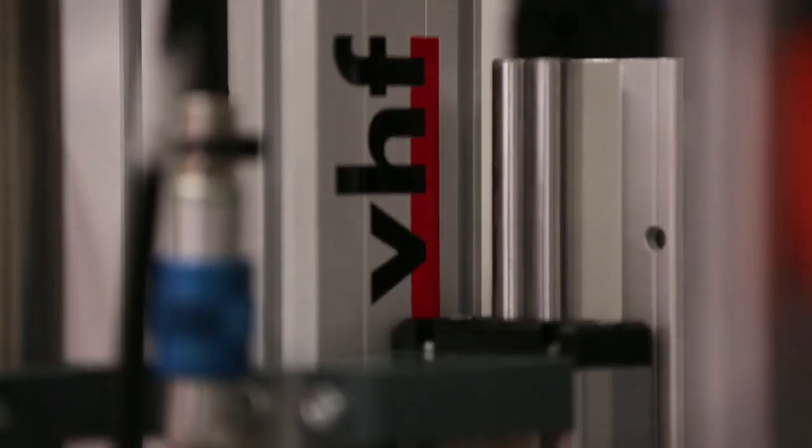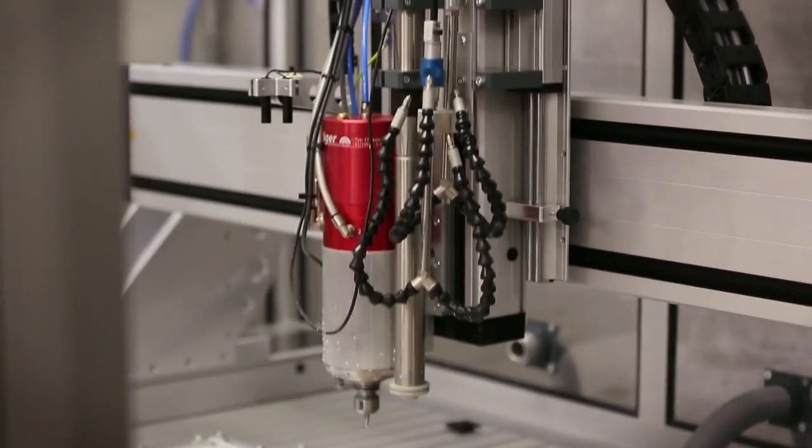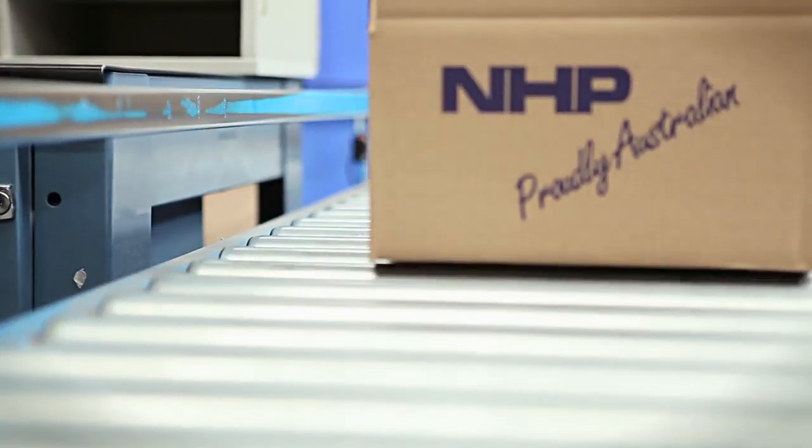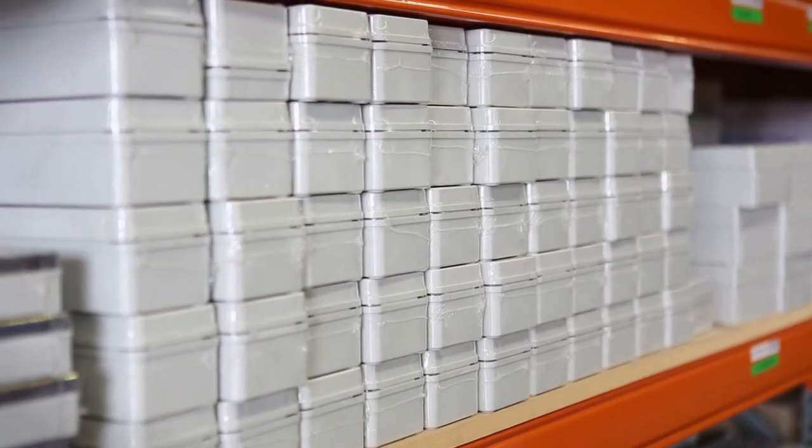Whether your specifications and quantities are large or small, NHP's focus is on providing a tailored solution with prompt delivery to all locations across Australia.